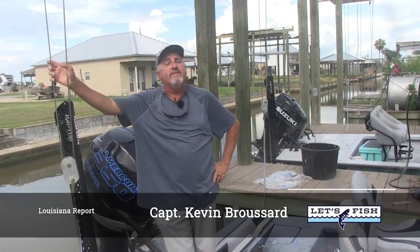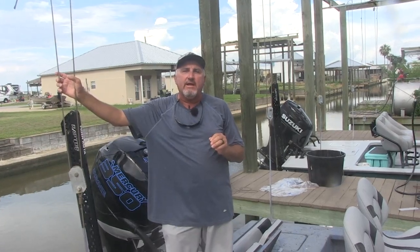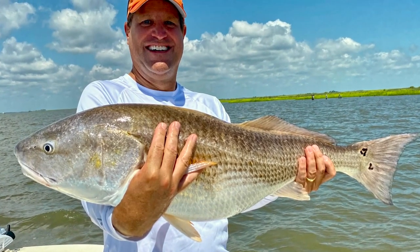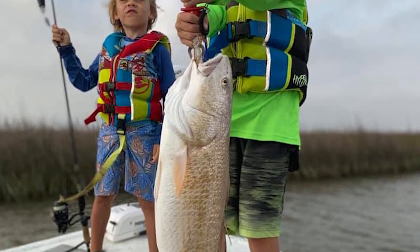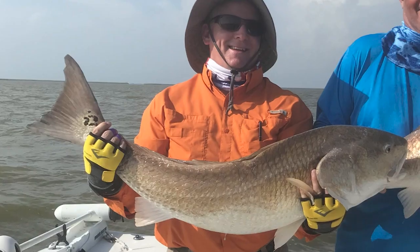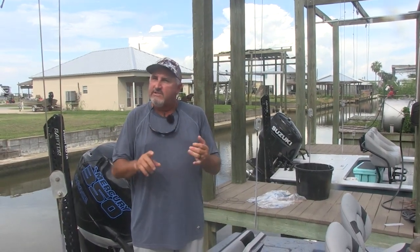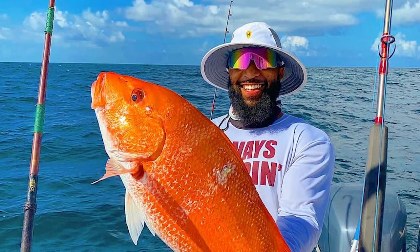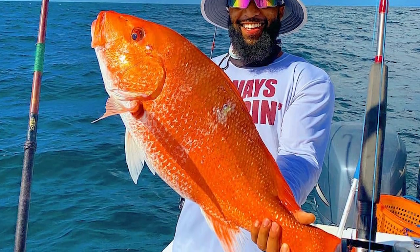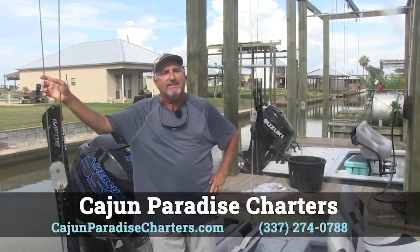Captain Kevin Broussard here with this week's Let's Fish Report. We're talking late summer, early fall fishing across the whole state of Louisiana. Saltwater fishing right now over by Houma, Louisiana, on Bill Lake — the redfish are doing a little transition. They're starting to show up in some of the deeper passes and bayous on the edges of these bigger lakes. He's catching them on cracked crabs and live shrimp — lots of big redfish getting caught over there. Offshore, still a few tuna getting caught, and every now and then you still hear about a swordfish out of Venice and Grand Isle. Snapper season is still open on the weekends. Captain Kevin Broussard here at Cajun Paradise Charters in Hackberry, Louisiana — saying happy fishing, may God bless, and see you next week.